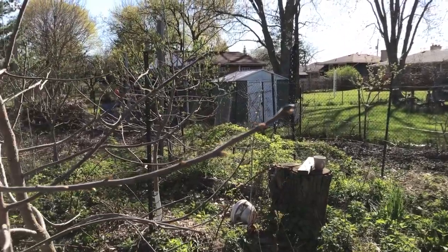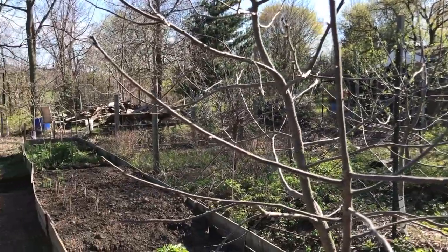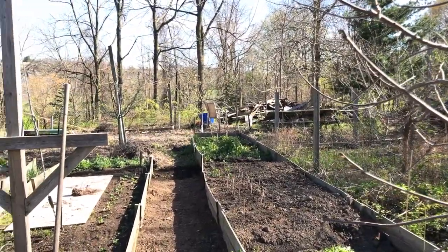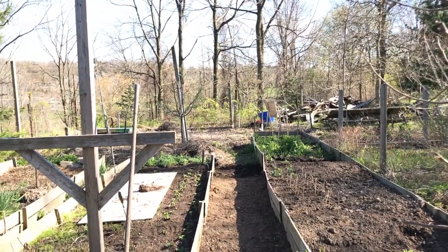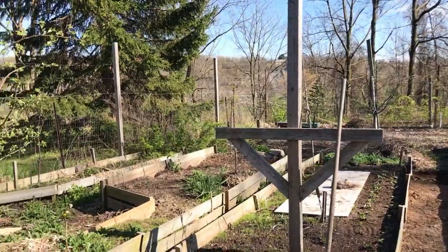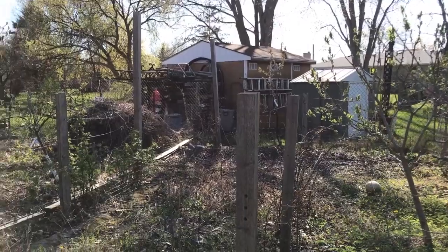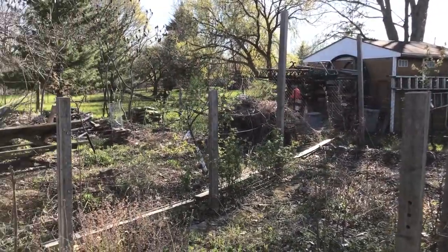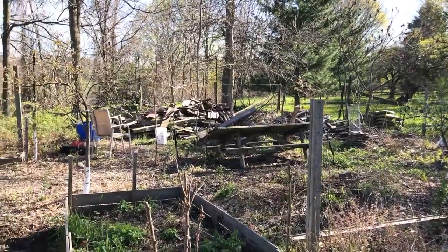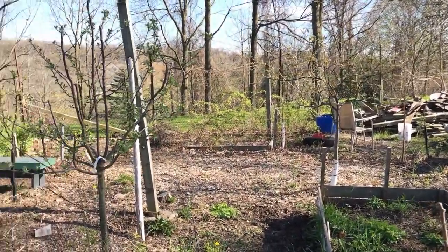Here's my persimmon trees. I've got three of those. There's two meddler trees in the background. I've got a row of raspberries and strawberries planted in my garden beds. Over here I've got a pear tree — it's a moonglow pear. In the back I've got my compost pile, four apple trees, three Asian pear trees, some black raspberries.